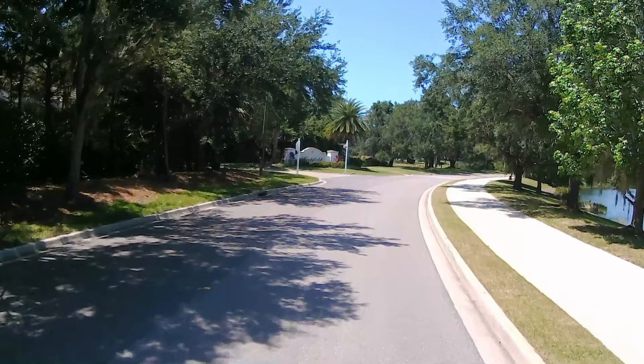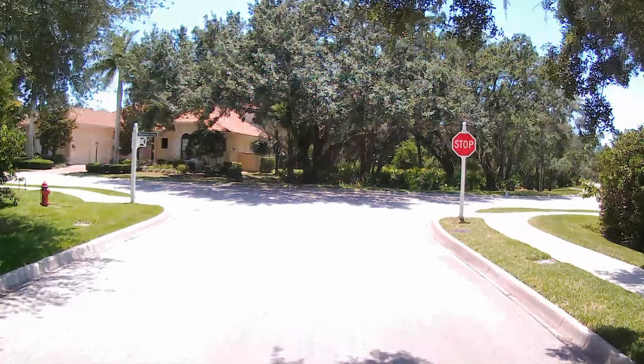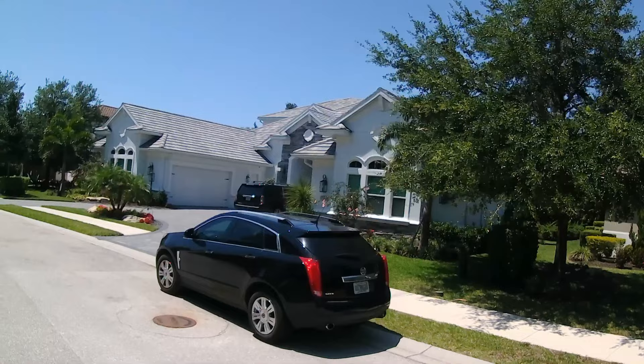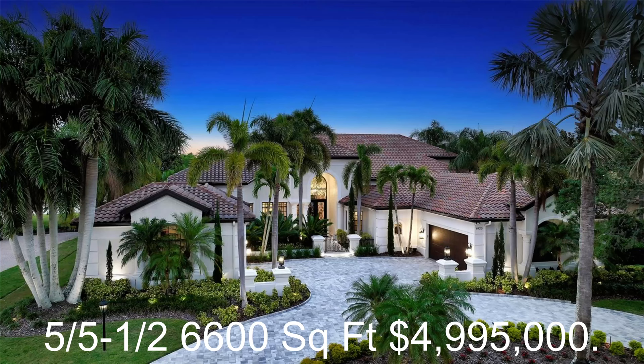As you can see, Lakewood Ranch Country Club is beautiful. It has great foliage, and because the neighborhood is approaching 23 years old, the trees are just magnificent and the homes are beautiful. As of today, May 4th, 2023, there are 24 homes for sale in the Country Club. The smallest is a 2-bedroom, 2-bath villa at 1,652 square feet listed at $599,000. The most expensive is a 5-bedroom, 5.5-bath home at 6,600 square feet listed at $4,995,000 — quite a variety of homes here inside the gates.